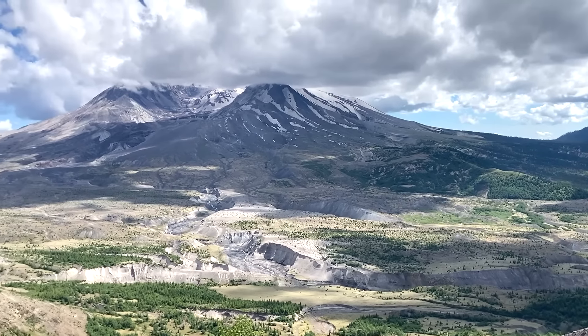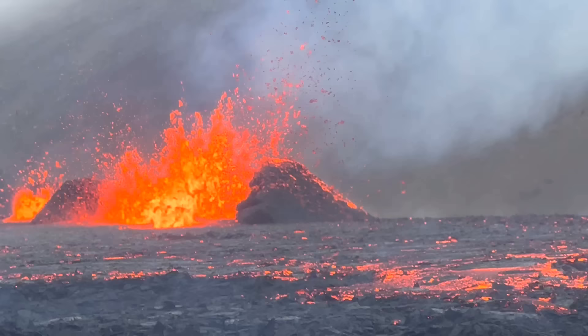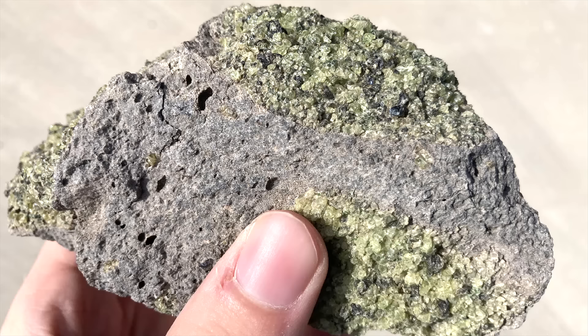At the more than 1,000 volcanoes around the planet, when they erupt they send molten rock originally from the mantle and eject it onto the surface. Sometimes these eruptions can even bring chunks of the mantle with them, which then solidify via what is known as a mantle xenolith.